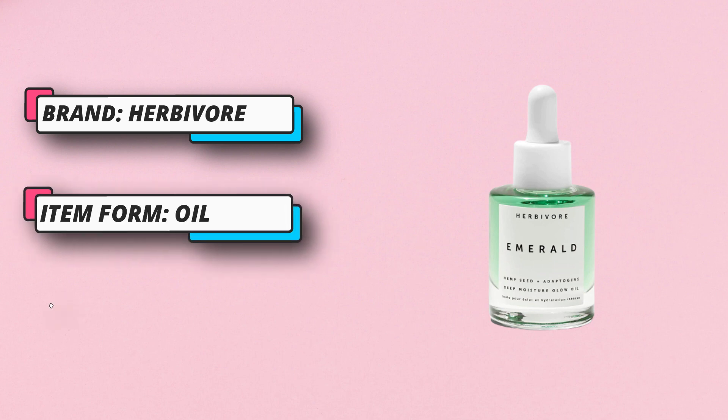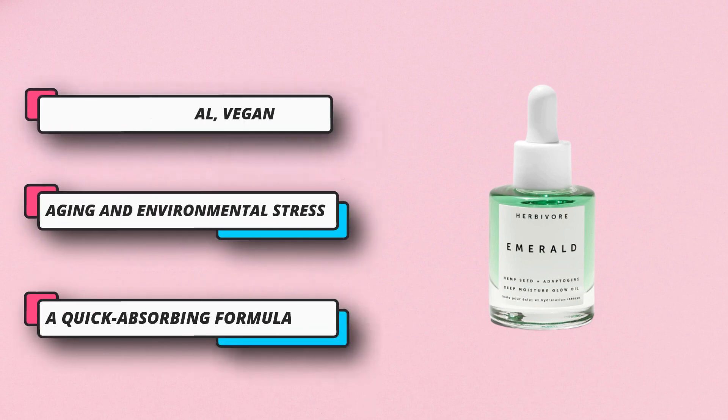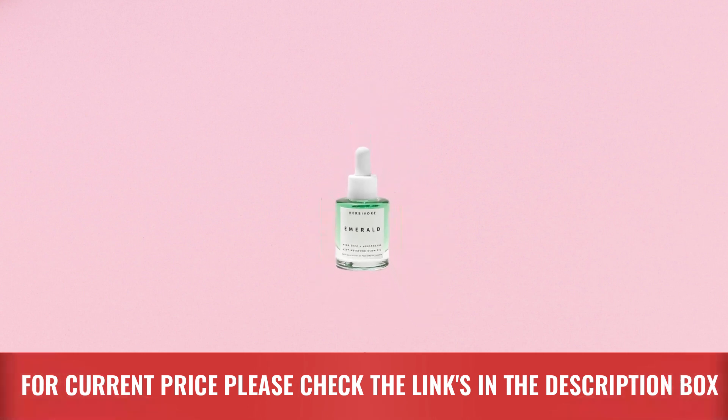How to use: apply four to six drops onto cleansed and toned skin morning and night, massage in and allow it to absorb for a few minutes before applying makeup or SPF. Store upright in a cool, dry place out of direct sunlight. Hydrate and defend against visible signs of aging. For current price, please check the links in the description box.